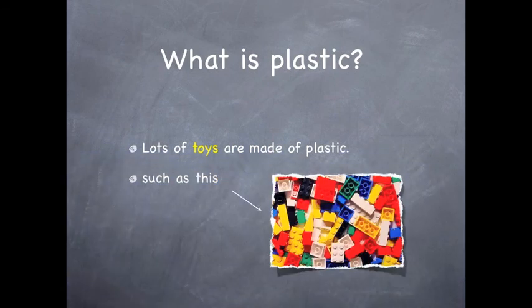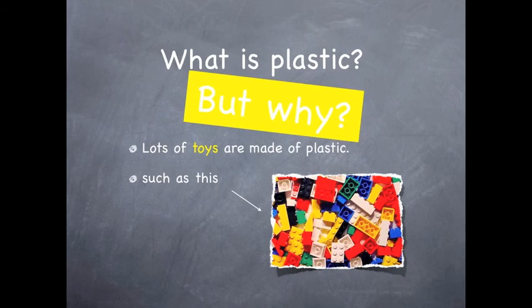What is plastic? Lots of toys are made of plastic, such as this. But why?